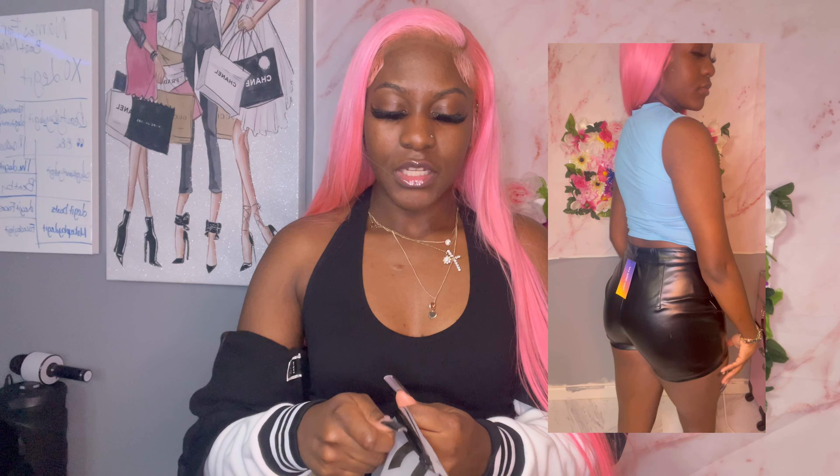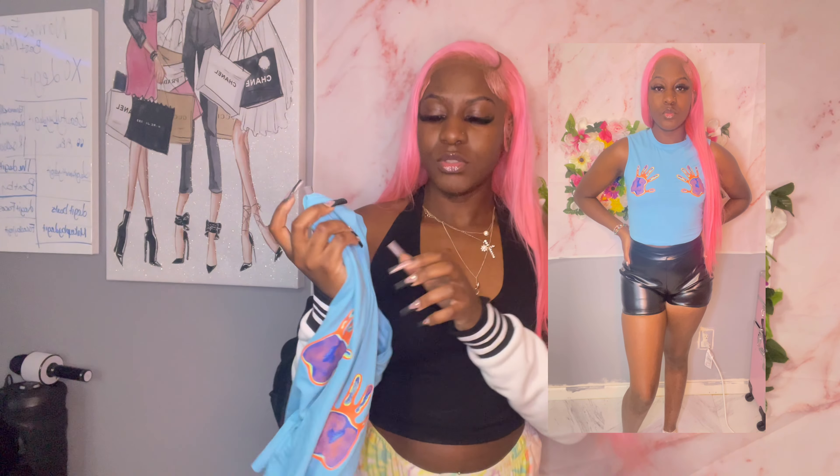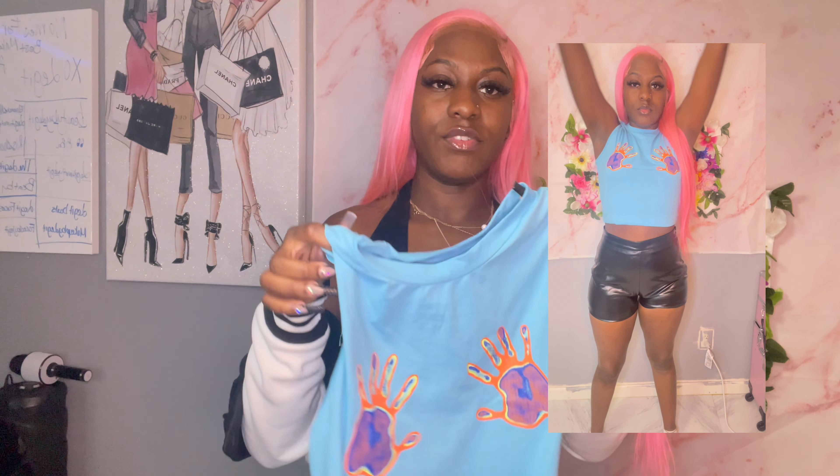The next item from Shein is this blue shirt. I paired it up with some leather shorts, as you can see in the video. I got some cold stockings to go with it. I really like this shirt — it's so cool. I got it in size medium. It's really cute.